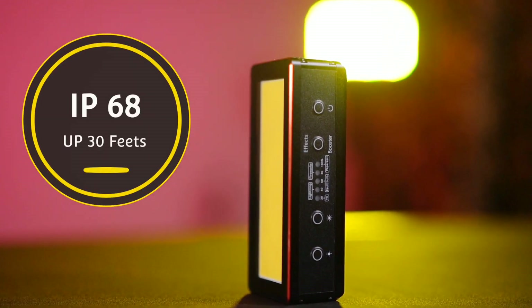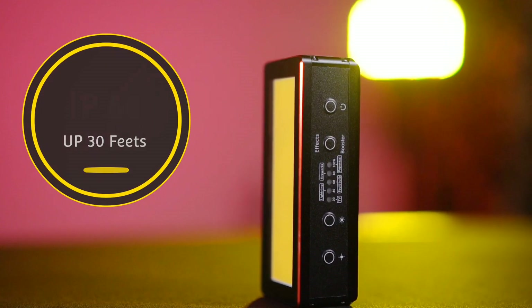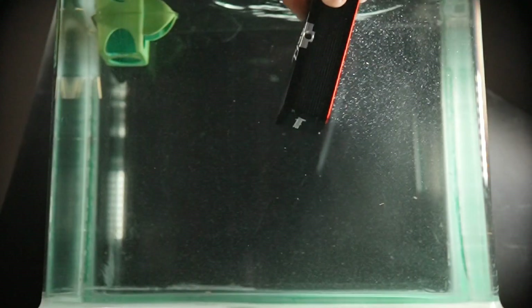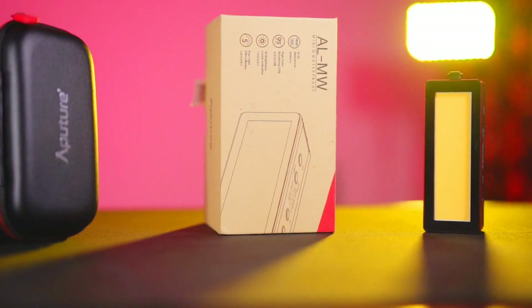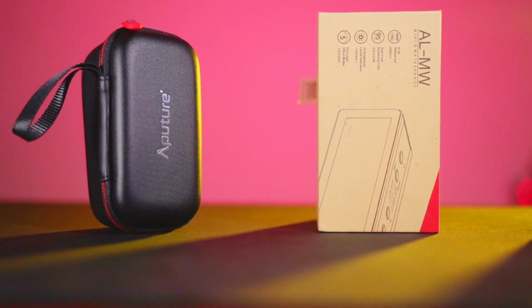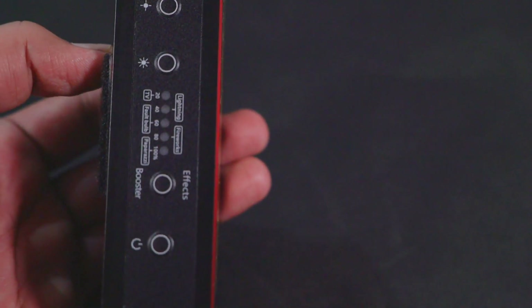It is IP68 rated, so you can use it down to 30 feet underwater - in a swimming pool or any underwater environment. When you buy this light, it comes in a nice box and carrying case. Included in the box you get the light, gels, diffusion sheets, a quality USB-C cable for charging, a power button, a brightness dimmer button, and velcro sheets.